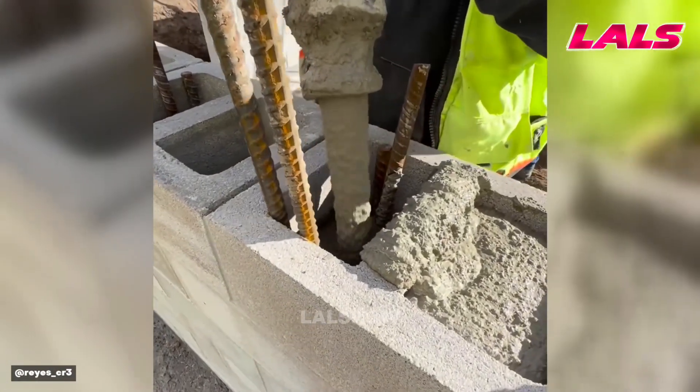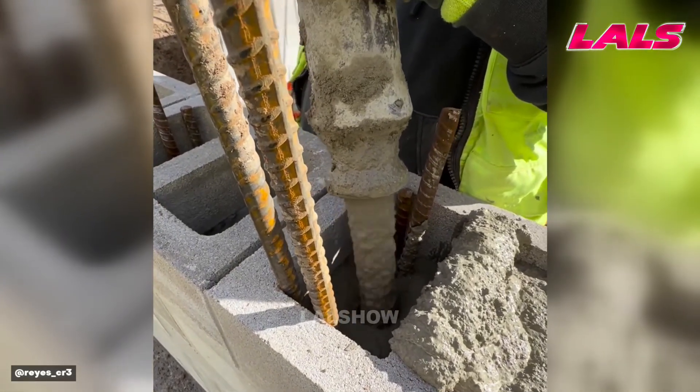Concrete mix is pumped through a hose to fill reinforced block cavities, increasing wall strength.